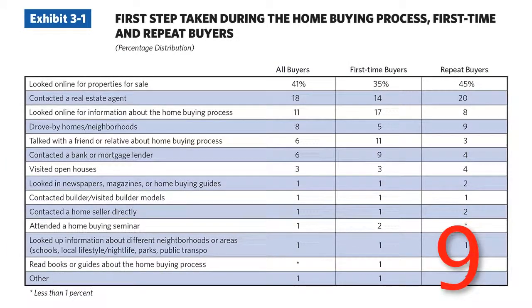Number 9: first step taken during the home buying process. The most popular answer is looked online. This may seem obvious, but it points to the importance of taking your time to have amazing photos, comments, and thorough, accurate information on your listings. This is the first place that people will typically look.